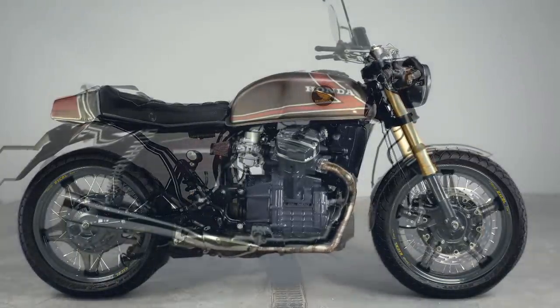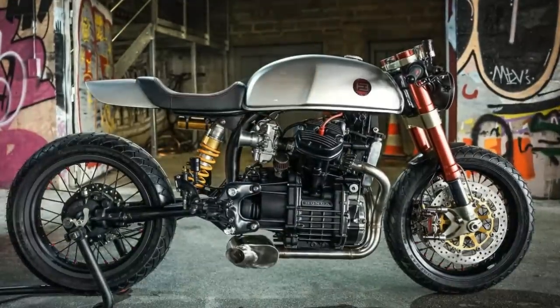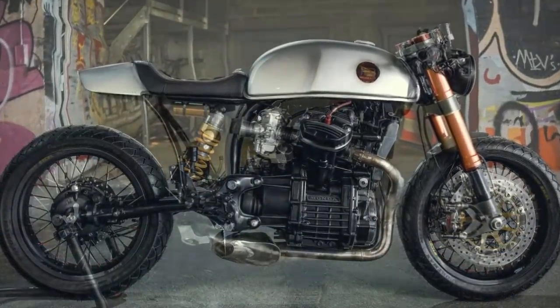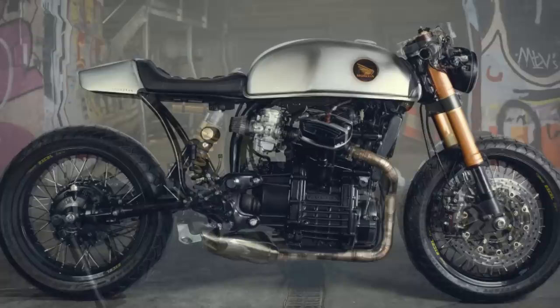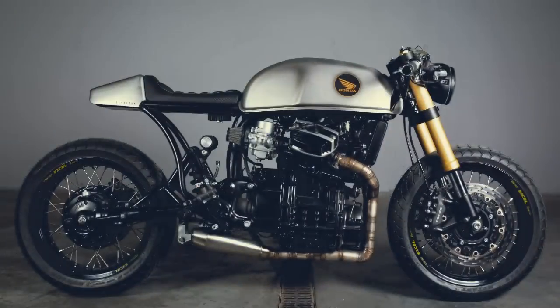I think Pschermake was very clever on this build. He began with some inspiration from one of the most beautiful examples using a CX 500, and made his own version — improving what could be improved.